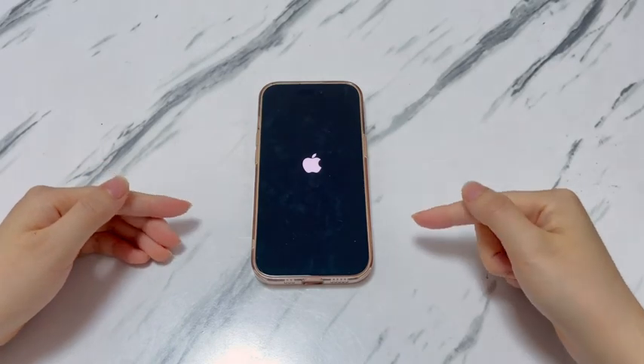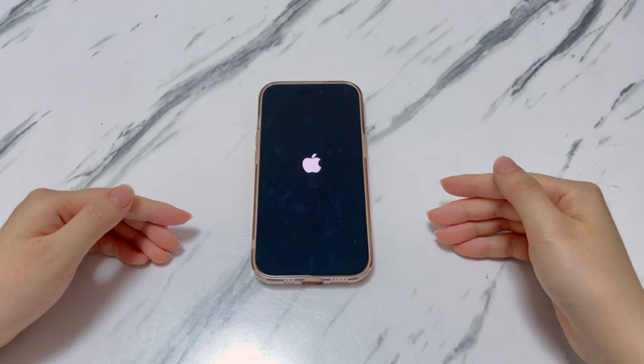Why does your iPhone 15 get stuck on the Apple logo? And how do you get the device out of the stuck Apple logo screen? Keep watching and we'll show you all the answers.